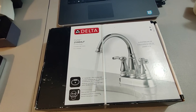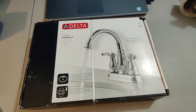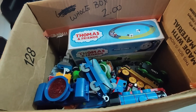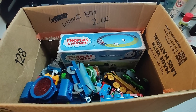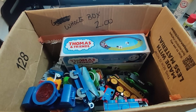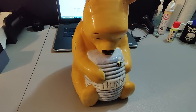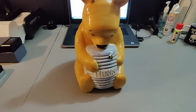Picked up this Delta faucet — new in box with quite a bit of box damage. I believe I paid about $8 for it and sold it for $45 plus shipping, somewhere between four to six months to sell. Here's a Thomas the Tank Engine set I got for $2 at a garage sale — did an auction and it sold for $14.88 plus shipping. Picked up this Winnie the Pooh cookie jar at Goodwill for $7, sold it for $35 plus shipping, took about a week and a half to sell.